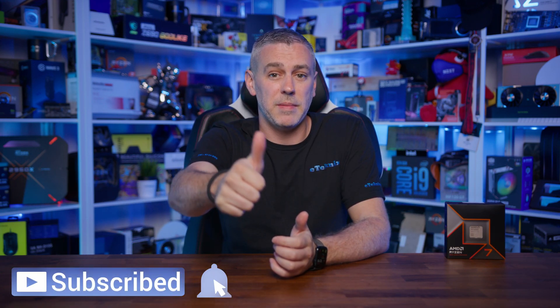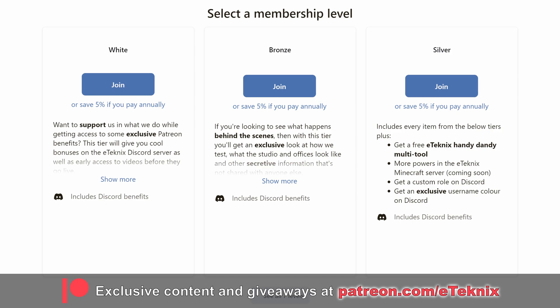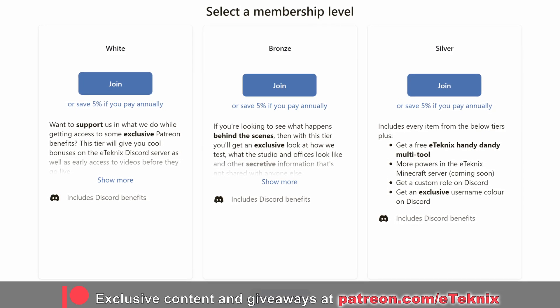That's going to wrap it up for this one. Hopefully you enjoyed the video — a like and a subscribe would be amazing. If you love what we do, consider supporting us on Patreon for exclusive behind-the-scenes content, a special Discord area, access to our testing data, and much more. Thanks for tuning in — see you in the next one.